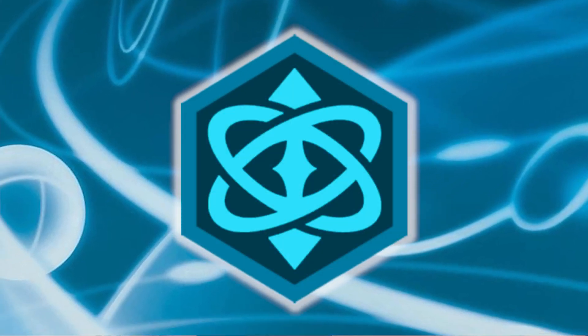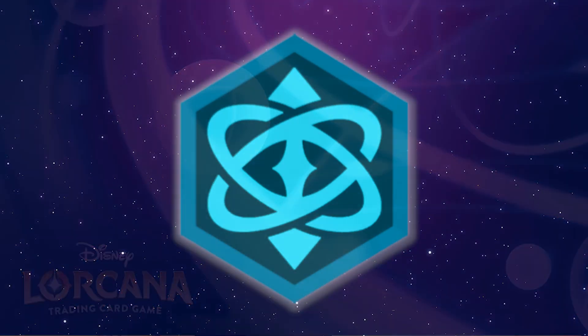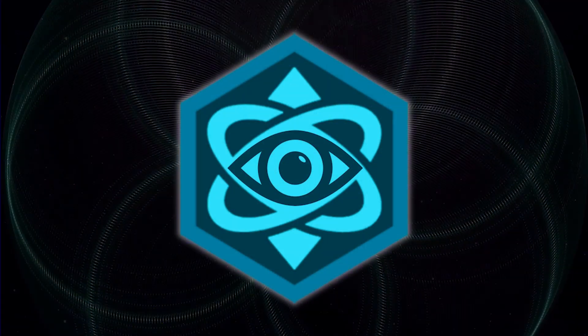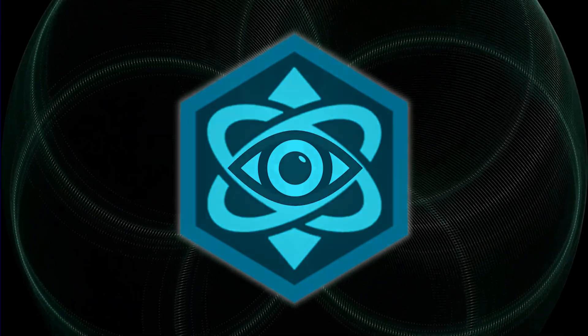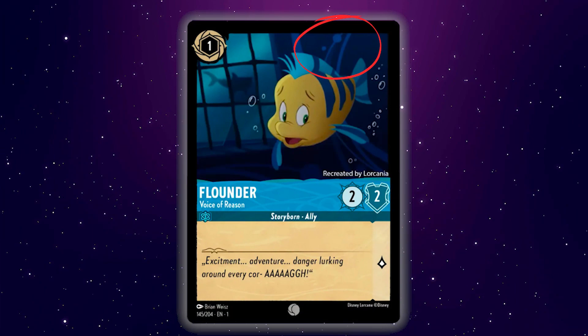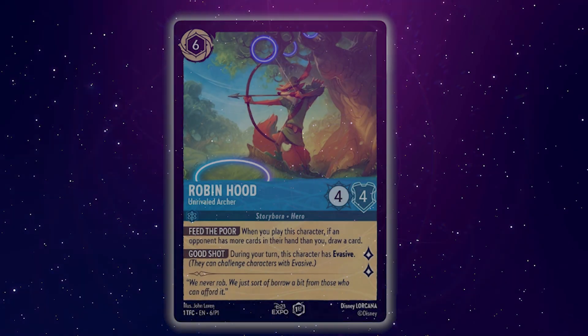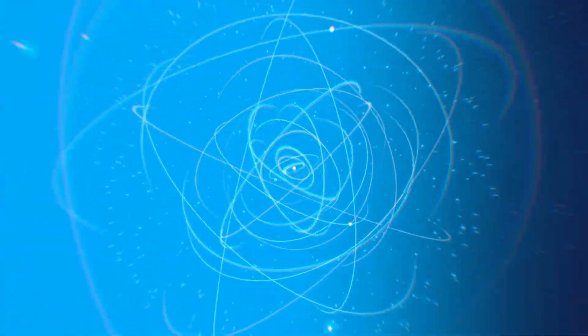Sapphire is the color of strategy, creativity, and intelligence. This symbol has elements of an eye and sacred geometry. We often see circle and line patterns reminiscent of the symbol in the art for this color. It is the most scientific-looking of all the symbols, also evoking atoms or planets in orbit.